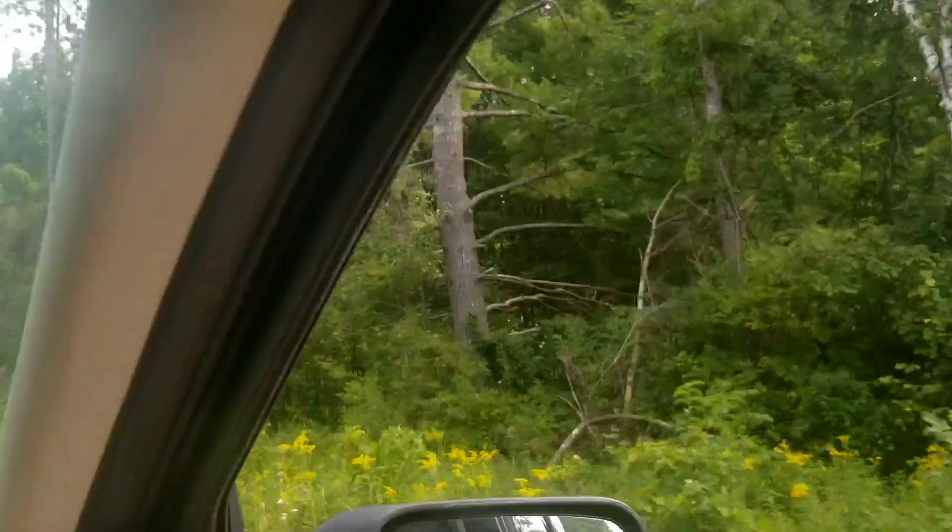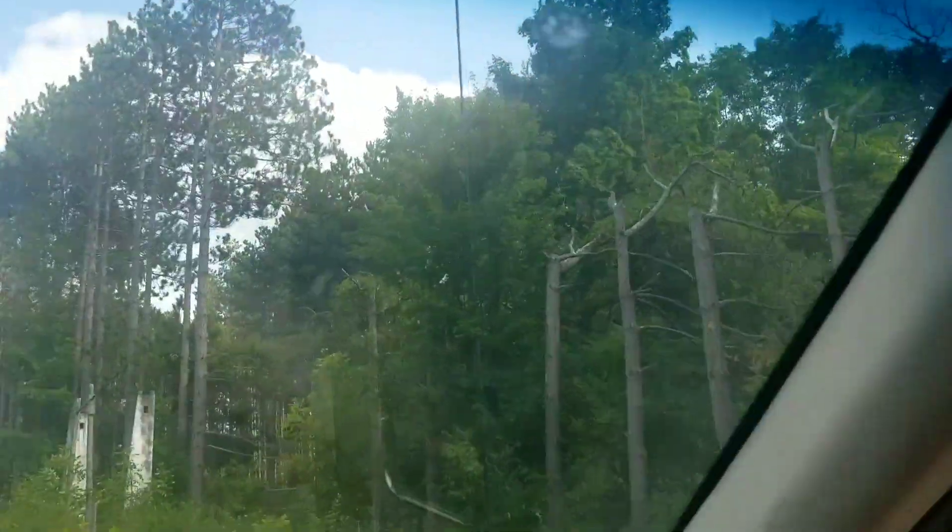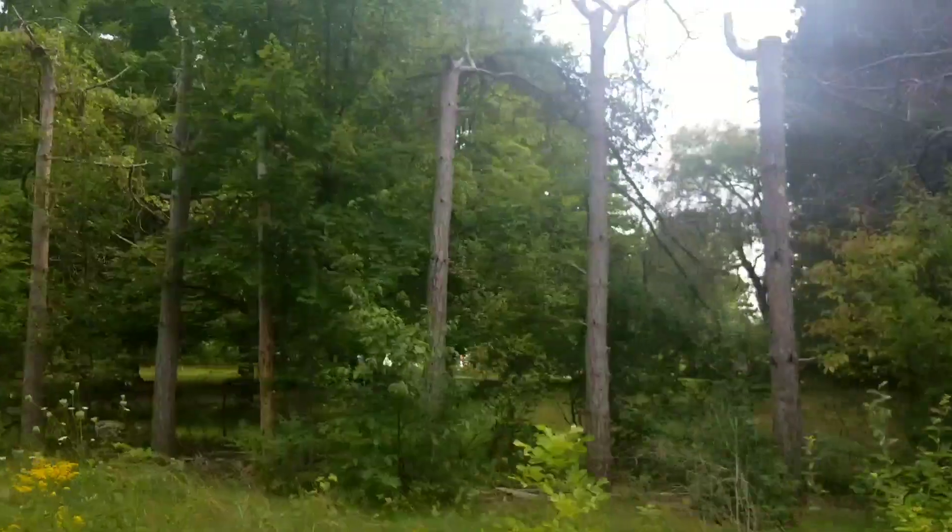We're here today in Cedar, Michigan, just northwest of Traverse City, looking for the former Alpine Village Trout Pond.